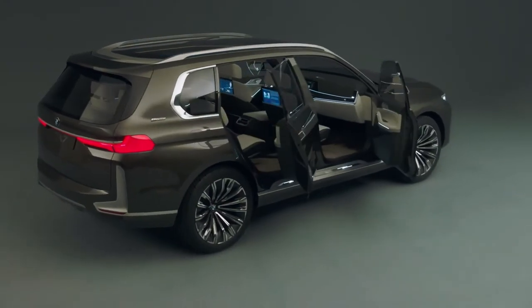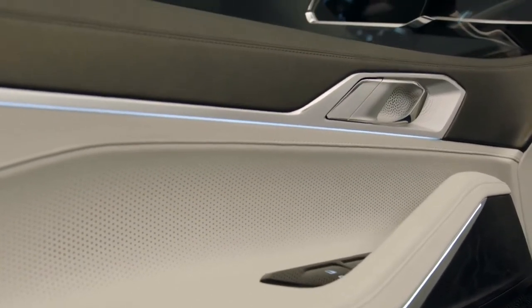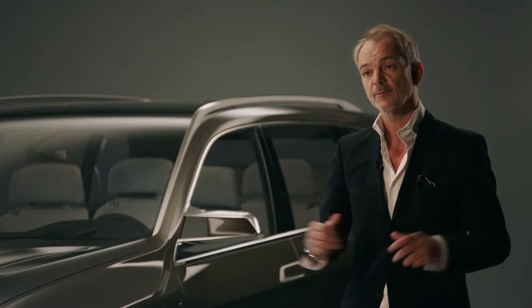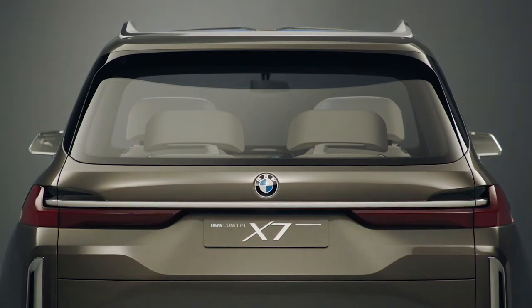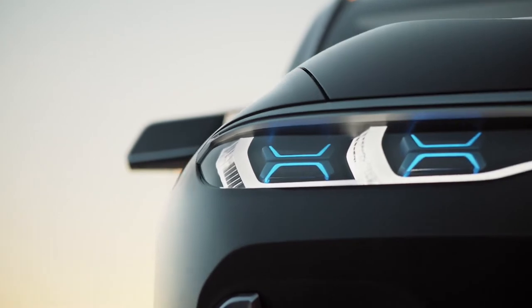The car has a lot of room, and we want to communicate that. All the details are done in a very modern, very precise way — like the very narrow headlamps and the even more narrow tail lamps, which also emphasize the width and the modernity of this vehicle.